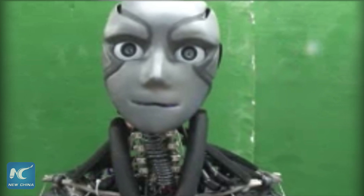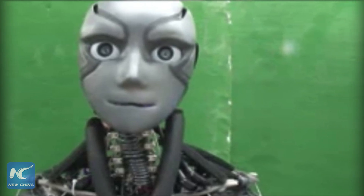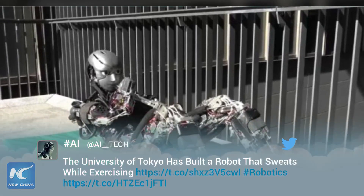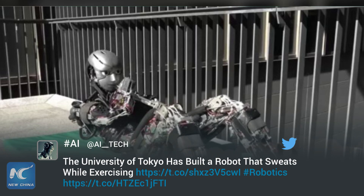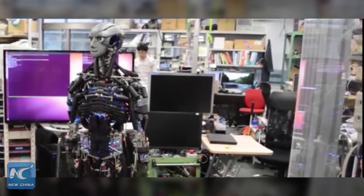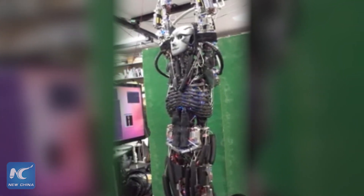The water then cools the robot down as it reaches an outside layer of the skeleton and evaporates, taking heat away with it. This setup, while not as effective as an active cooling radiator, keeps the bot lighter and able to perform push-ups for 11 minutes straight without interruption. Just like humans though, it can't sweat forever without refueling — the robot requires at least a cup of deionized water every 12 hours in order to operate.